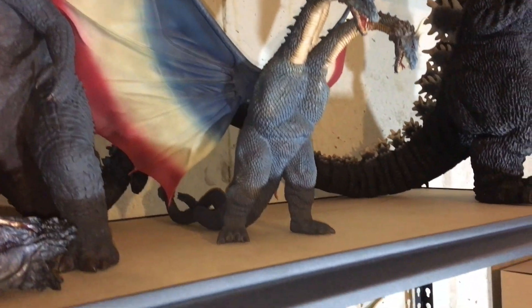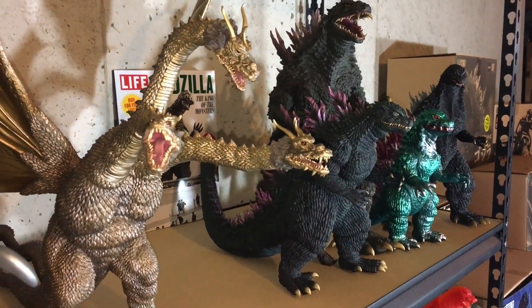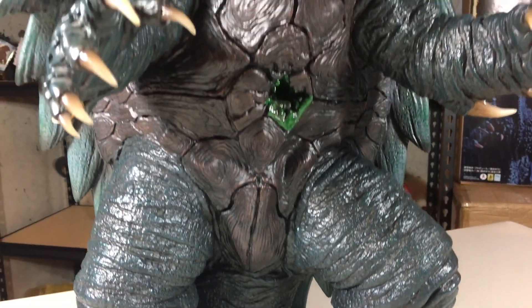Hello and welcome to Jurassic Reviews. On this episode, we are going to take a look at a figure of a monster that is actually not part of the Godzilla franchise — one that originally was created as a competitor. That figure is the Prime 1 Studios Gamera 1999.